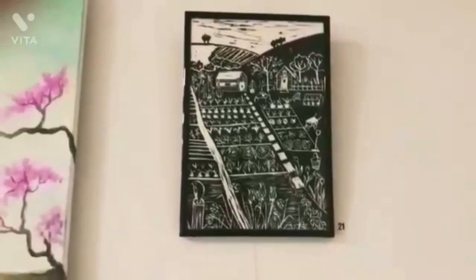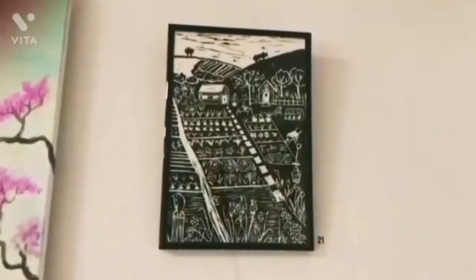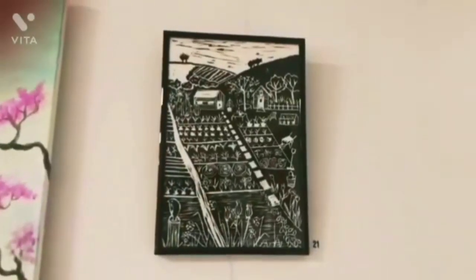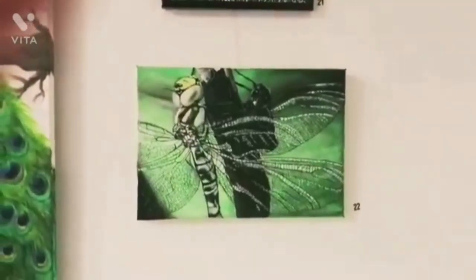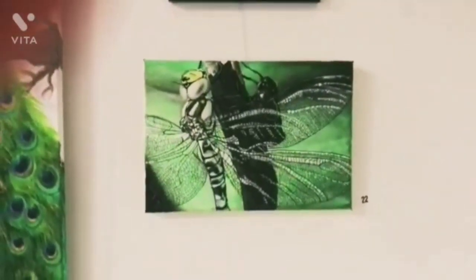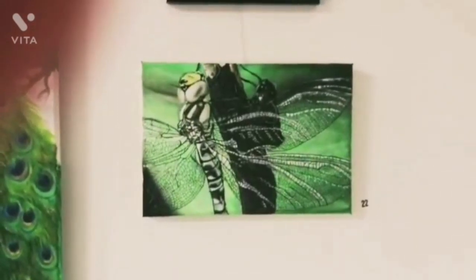The next one reminds me of L.S. Lowry — some of the pictures he has done, like the house in the moor. This is a farmland with a house. And this one is definitely a breathtaking one — I just love the details: a dragonfly and a moth.